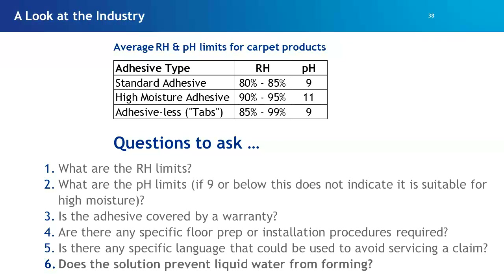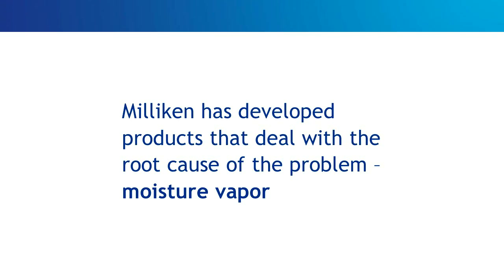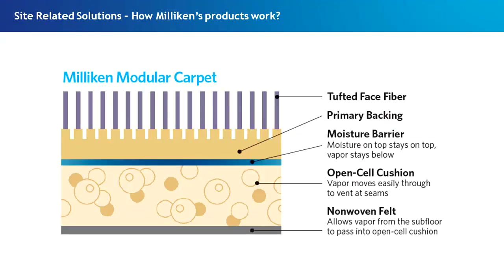Being a science-based and research company, Milliken went into great detail to understand why moisture failures occur and developed a product that deals with the root cause: moisture vapors. This is a cross-section of our carpet tile. From the top down: we have the tufted face yarn into a primary backing, then a moisture barrier — an asphaltic hot-melt product that creates a liquid barrier. It is liquid-proof but not vapor-proof. If you spill something on top, the liquid will not penetrate that moisture barrier and get down onto the floor.